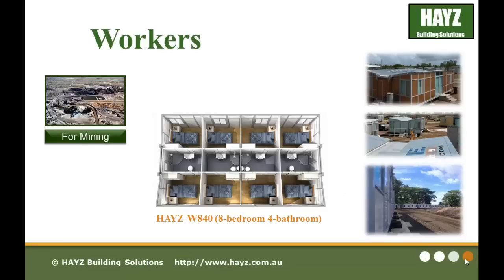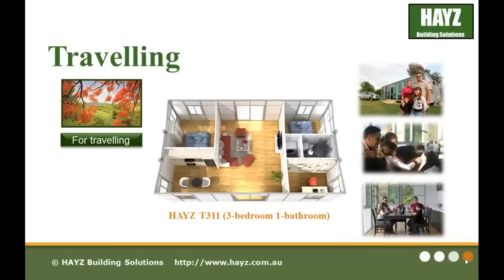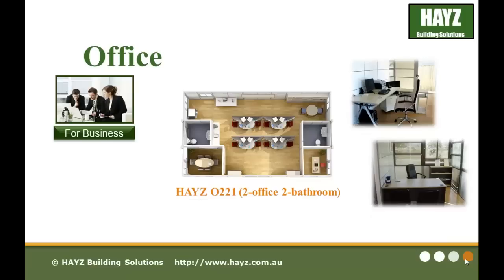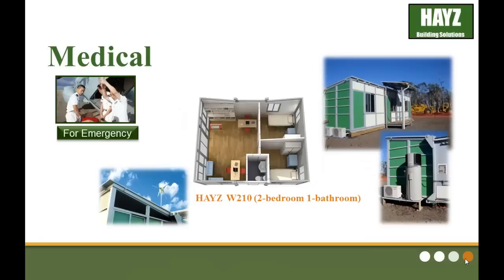We have the worker series, mainly for mining camps and mining residential accommodations; the traveling series; the office series for business; the educational series for schooling; and the medical series for emergencies.